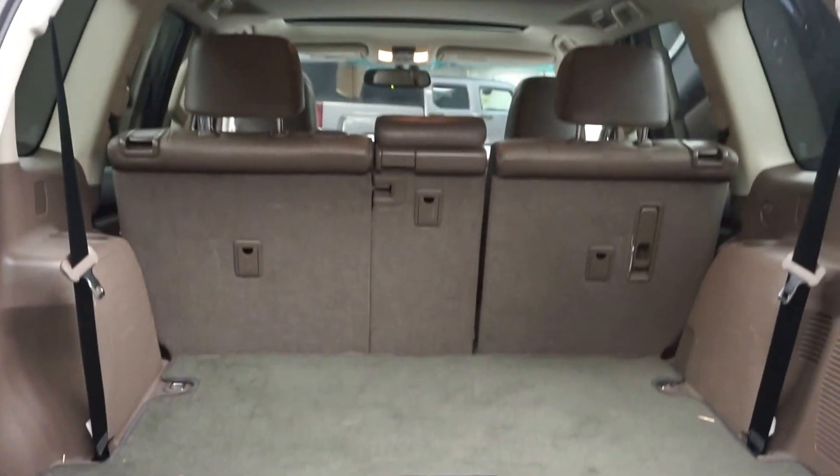Plenty of room back here in the trunk. And it's right here at Lexus Wilmington.